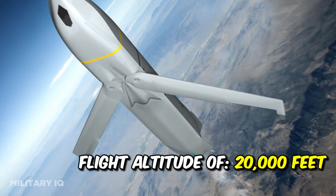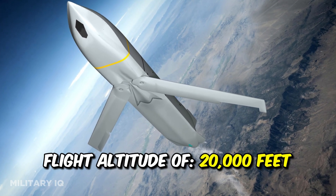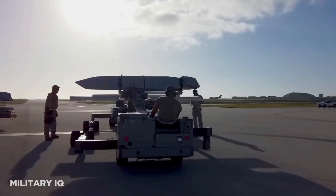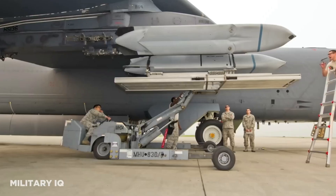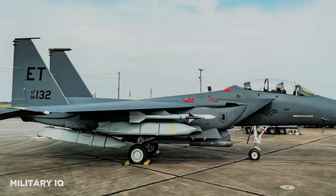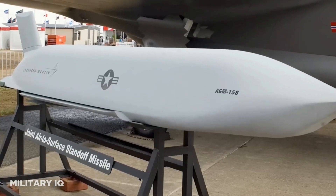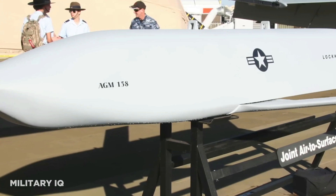The missile's low-altitude cruise up to 20,000 feet allows it to effectively evade certain types of defense systems, enhancing its effectiveness in engaging ground-based targets. The AGM-158 JASSM's continued relevance and deployment in various NATO operations underscore its critical role in the alliance's collective defense strategy and its enduring importance in modern military operations.